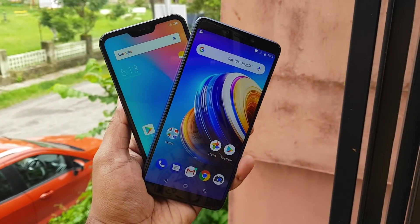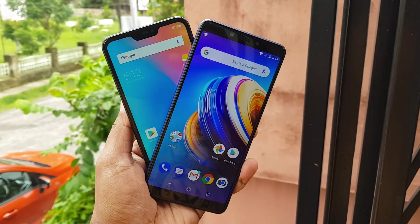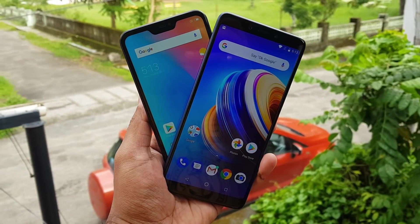That was the detailed comparison of the Redmi 6 Pro with the Infinix Note 5. Hope you enjoyed watching this video. Do hit the like button and subscribe for more videos. This is Normal signing off — thanks for watching, hope to see you in our next video. Have a great day!